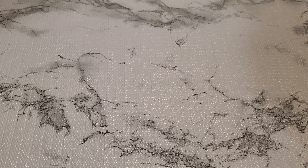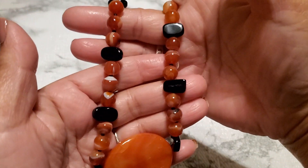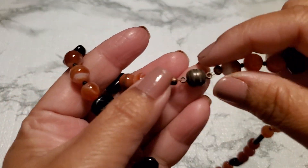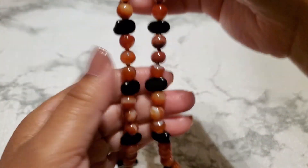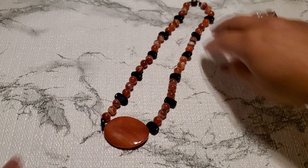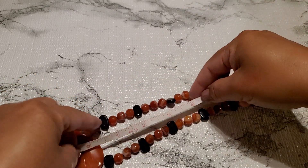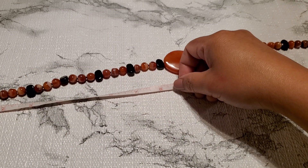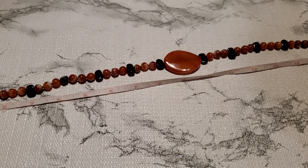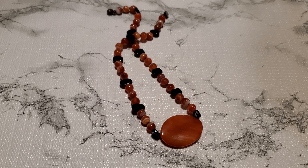This one is number eight — I'm not sure if this is carnelian or agate. I'm not sure I'm pronouncing it right. Could be carnelian or agate. This one has a magnet closure and it does have some wear, but it's really pretty — beautiful gemstone. 18 inches total. I just don't like the magnet closure. This is gonna be ten dollars for number eight.